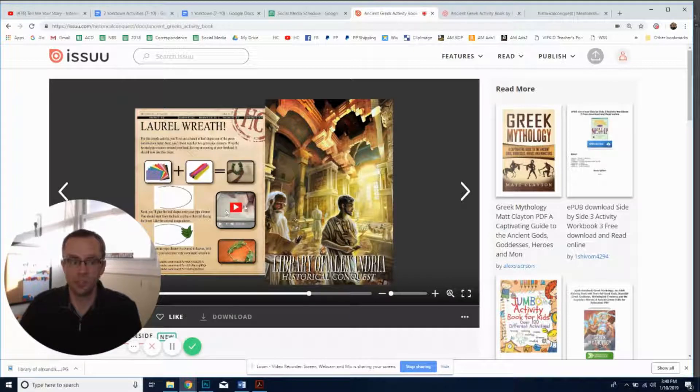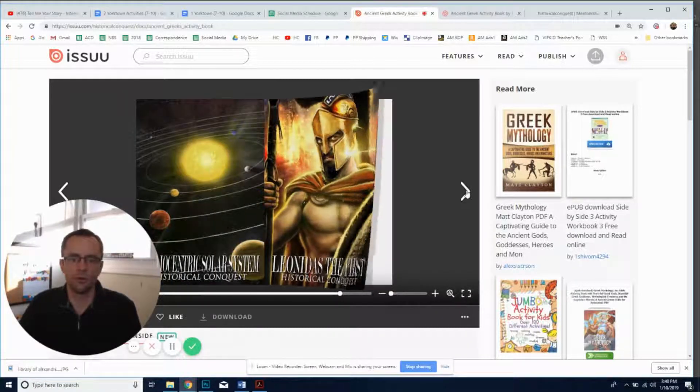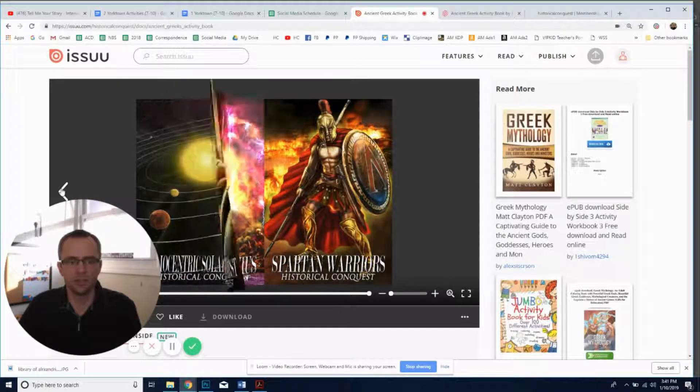Then comes the really exciting part for some: these are posters that you can actually print off for your own home, put them up on your wall, etc. These are free with the activity book.